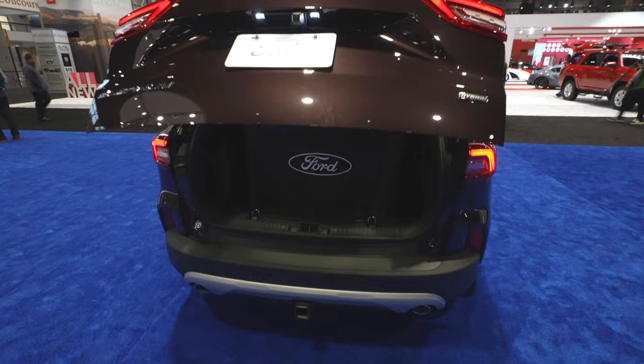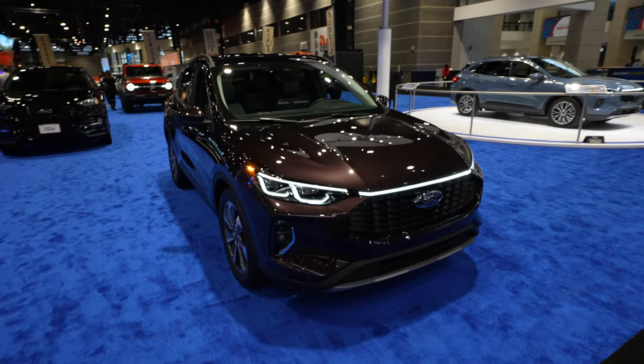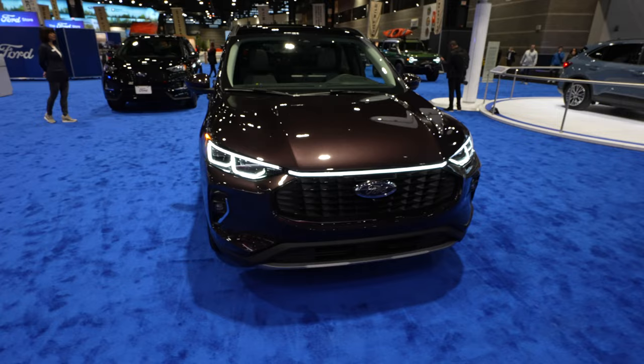Like I was saying in the beginning, tons and tons of new revamped lineup for the Escape — tons of different packages as well as trims. If you want the ST looks but want the fuel efficiency, you can get the hybrid. If you want a regular hybrid, you can do that with an SE, SEL, or Titanium. If you want a plug-in hybrid, you can do that with the higher-end trims. There's the ST, the ST Elite, the ST Select, the Titanium, Titanium Select — there's all sorts of different packages you can get.